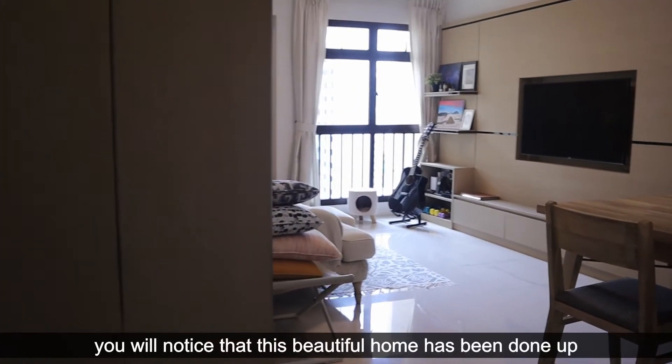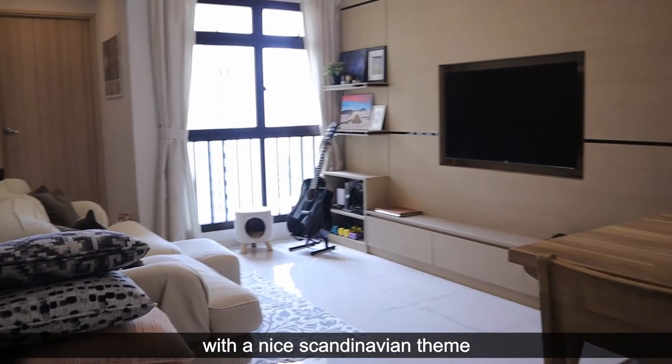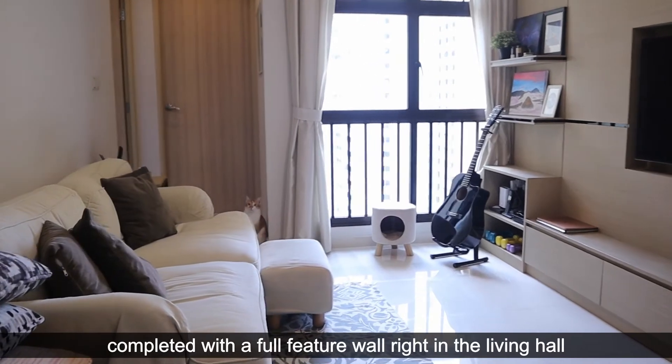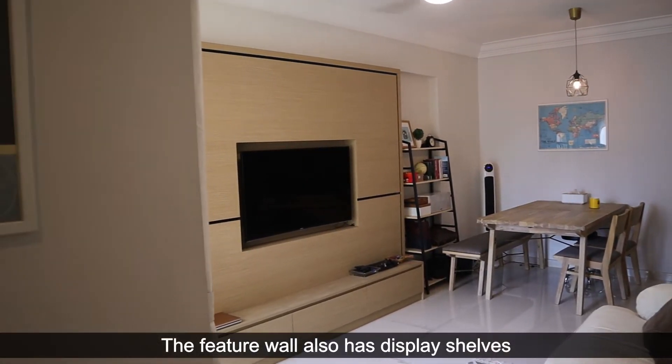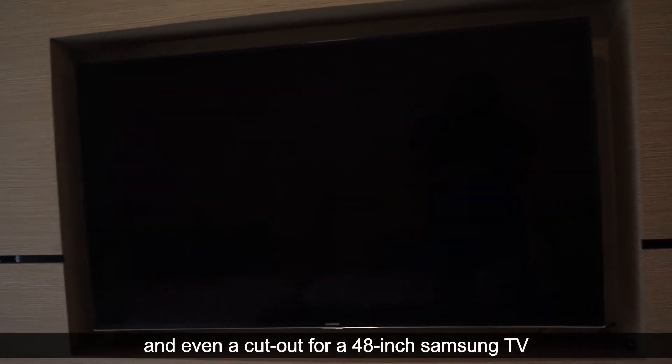Coming in from the entrance, you'll notice that this beautiful home has been done up with a nice Scandinavian style, complete with a full feature wall right in the living hall. The feature wall also has display shelves, built-in storage, and even a cut-out for a 48-inch Samsung TV.